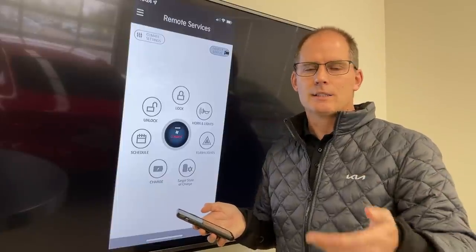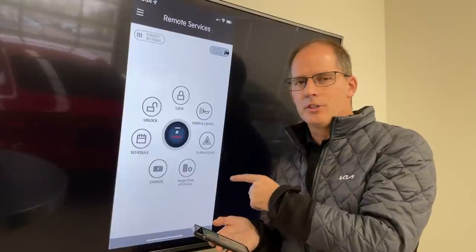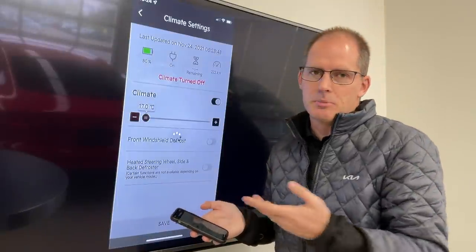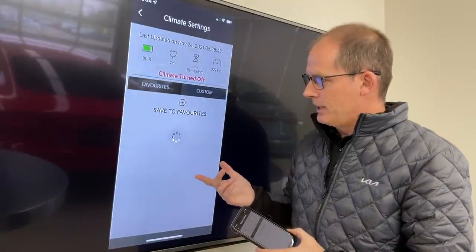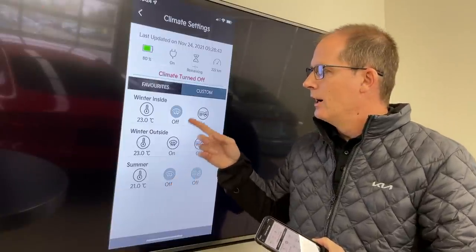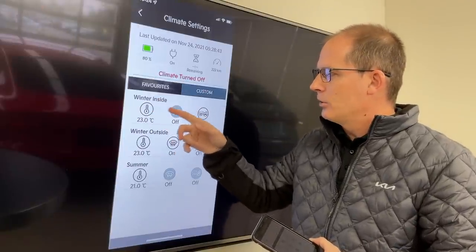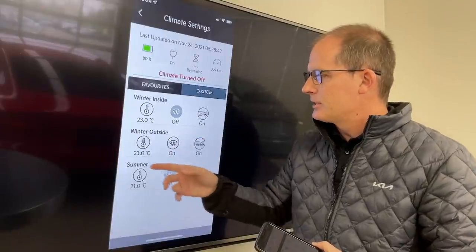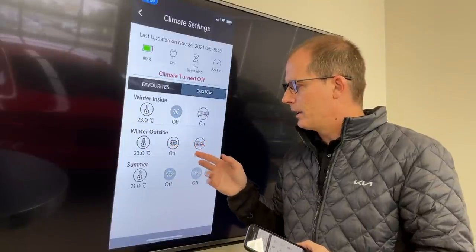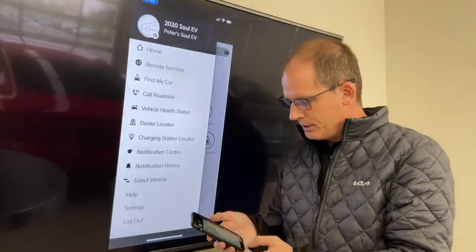You can schedule climate events — for example, I come to work at 8 o'clock every day, so I can schedule it for a quarter to 8 to preheat or pre-cool the car. The big benefit with an EV is you can do all of this while it's still in the garage. My presets here include 'winter inside,' 'winter outside,' and 'summer.' When it's inside in winter I don't need to defrost the windshield; when it's outside my wife can defrost the windshield and start the heat from the app without doing anything manually.